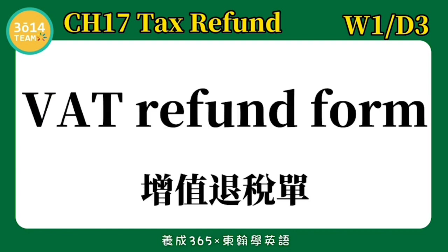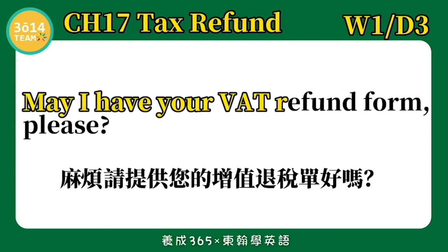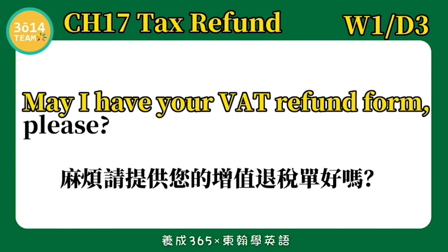VAT refund form — 增值税退税单. May I have your VAT refund form, please? 麻烦您提供您的增值税退税单,好吗? 跟着我念一次: May I have your VAT refund form, please?